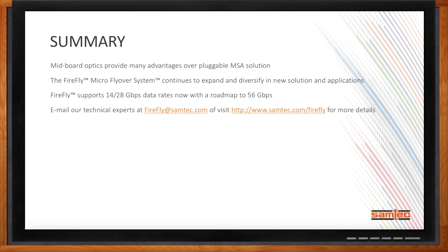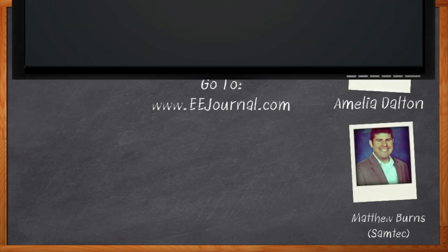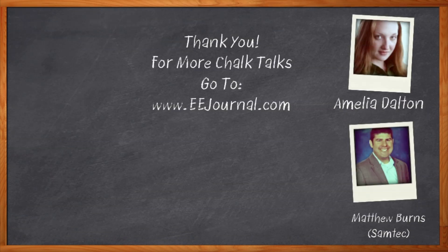Before we go, don't forget to click that link — there you can find more information about Firefly from Samtec. For Chalk Talk, I'm Amelia Dalton from eejournal.com. For more Chalk Talks, check out the Chalk Talks section of eejournal.com or head over to YouTube — keyword eejournal.